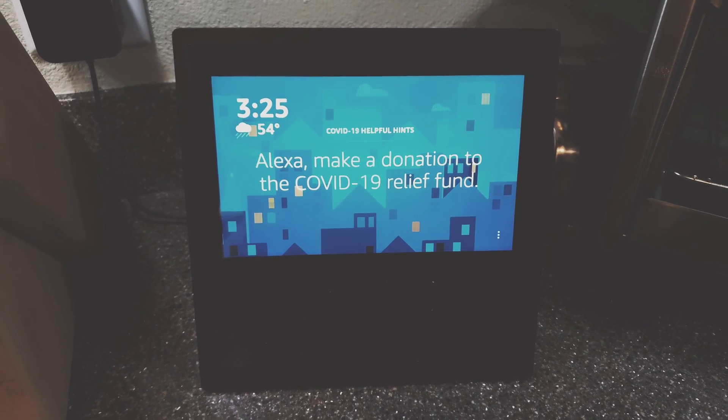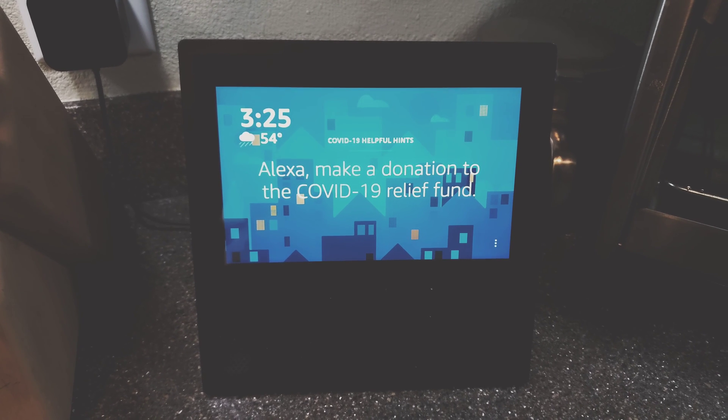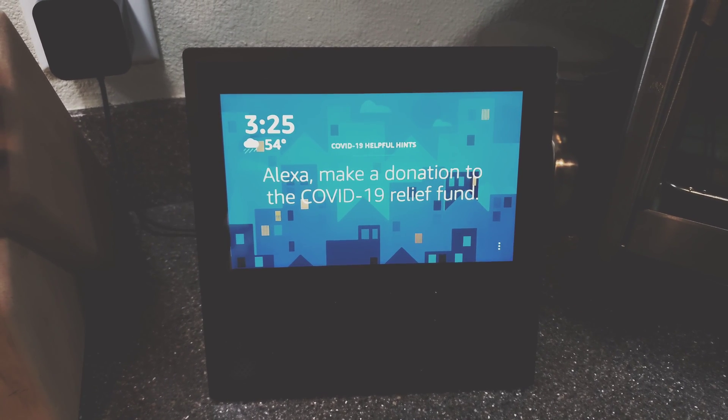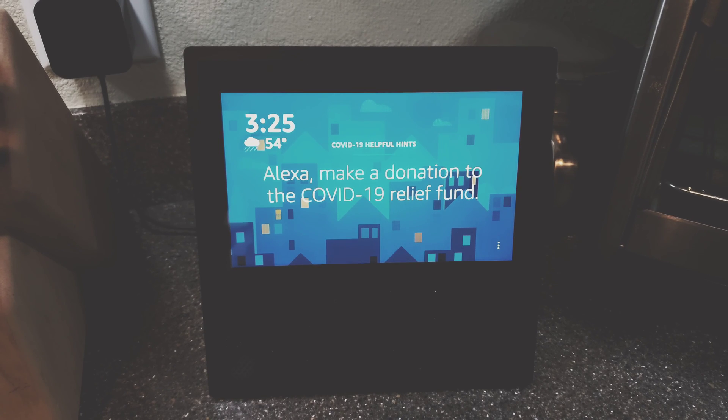I'm going to tell you what I tried and show you the problem right now. Alexa, kitchen off. [Alexa responds: 'Hmm, I don't see any smart home devices. Do you have a smart device like a light or TV that I should connect to?'] Alexa, stop.